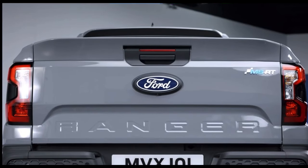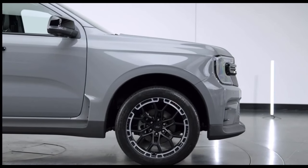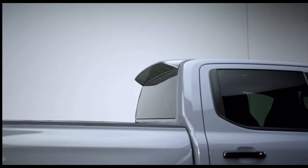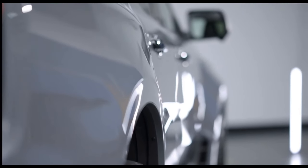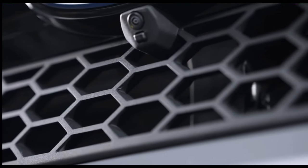Like all the latest Ranger models, the MSRT offers seamless connectivity with a standard modem and is fully integrated with Ford Pro's digital ecosystem of software and services to help businesses reduce cost of ownership, work more effectively and simplify management of their commercial vehicles.